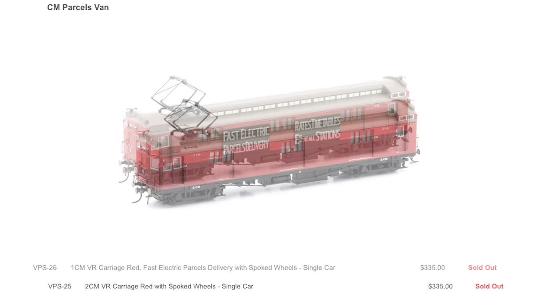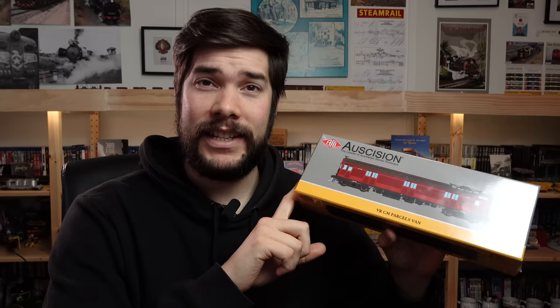Jumping back to the Tates and CM Vans quickly — the CM Vans are now sold out on Australian Modeler and Auscision, and some of the Tate set numbers are running quite low. I have already picked up my CM Van, although there won't be a review just yet as I'm going to wait for the DCC components to become available, along with getting a Tate set, and I'll touch on the sound file options a little bit later on.